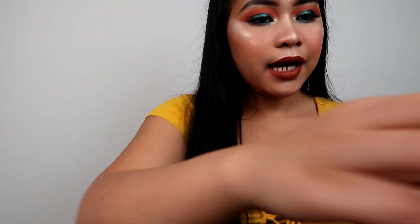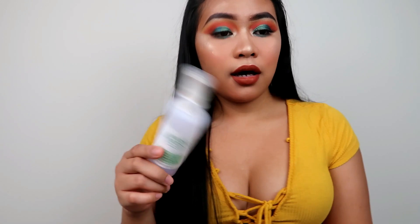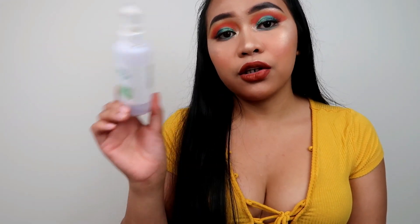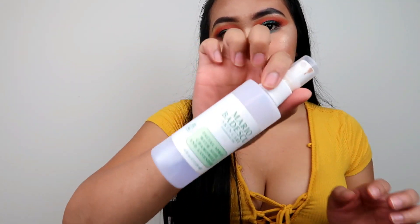After that I use my Mario Badescu facial sprays. I don't know how many bottles I have because this is just my go-to. I got the pink one, the green one which is cucumber, and then this lavender one. I use these after skincare and also to set my makeup.